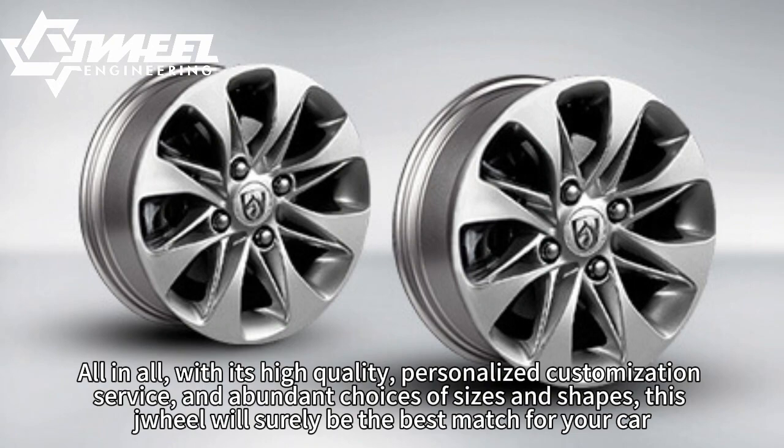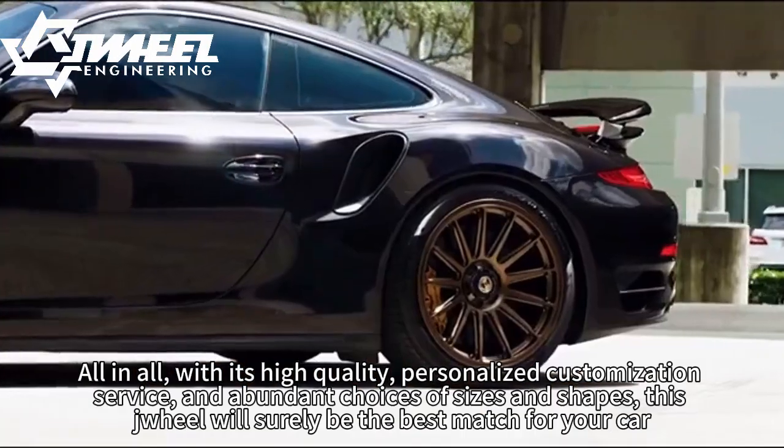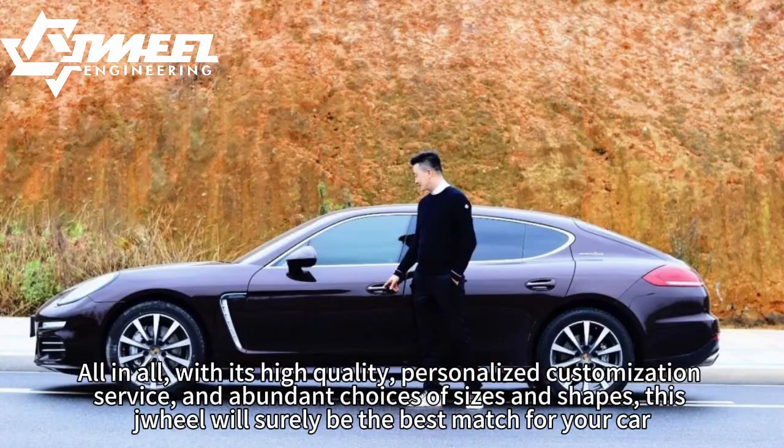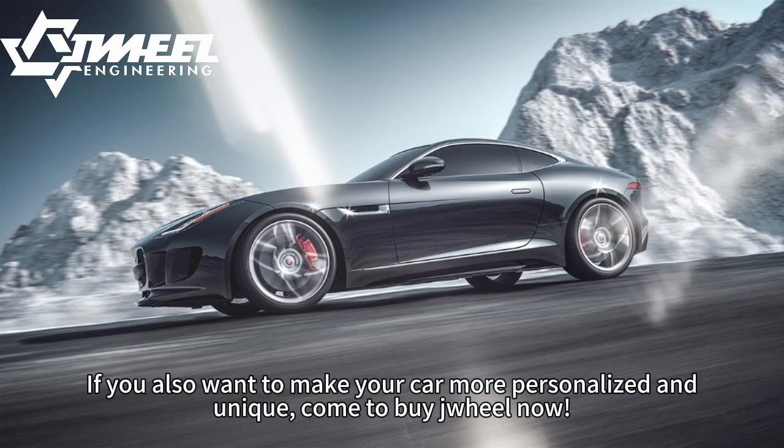All in all, with its high-quality, personalized customization service, and abundant choices of sizes and shapes, this wheel will surely be the best match for your car. If you also want to make your car more personalized and unique, come to buy a wheel now.